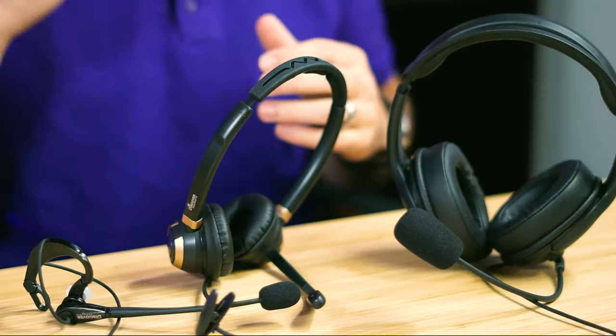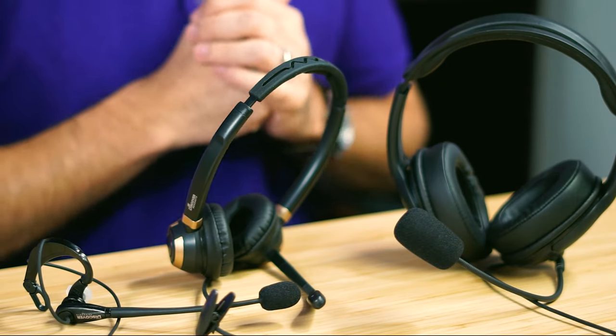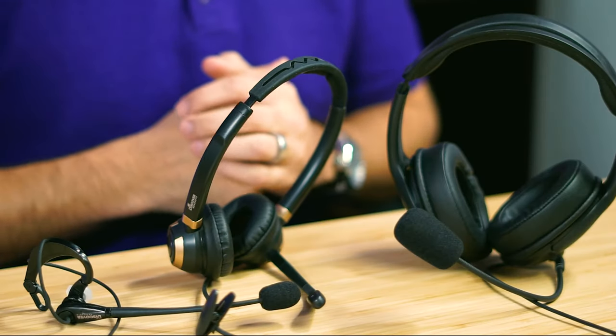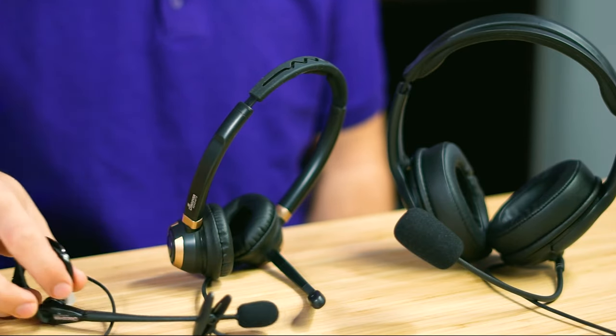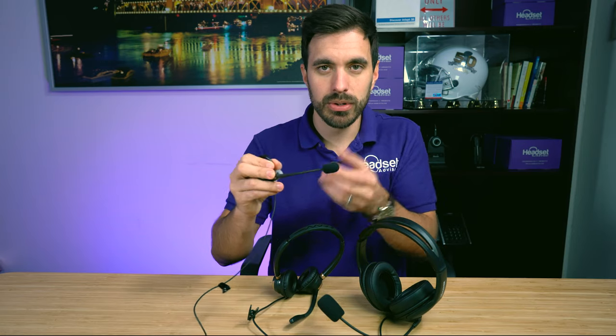What you see in front of me here are the three best headsets that you can get for under $100. Each one of these may be best for you depending upon your situation. When you're working from home doing Zoom meetings and you need to focus on work, you need a professional grade microphone. These are all headsets that have a professional grade microphone that's bendable and eliminates background noise, so your callers will be able to hear your voice clearly — even if you have a dog barking or neighbors mowing their lawn. We're also going to do some microphone tests so you can hear for yourself how these sound with background noise.